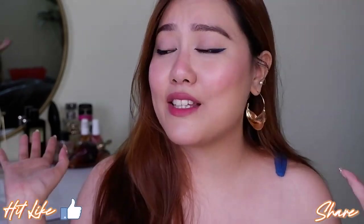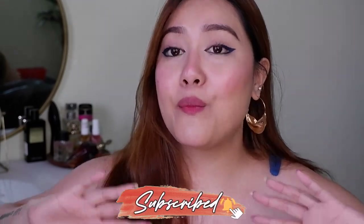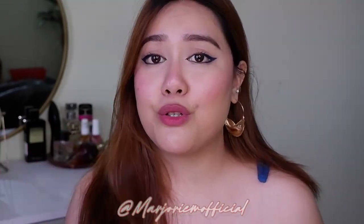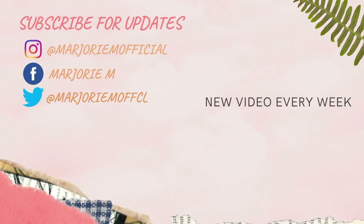So there you go, guys — that's it for today's video! I really hope you found this helpful. If you want me to make more videos like this or try any new products launched in the market, let me know in the comments below. I'd love to go ahead, try, and review them for you. See you in my next video — bye!